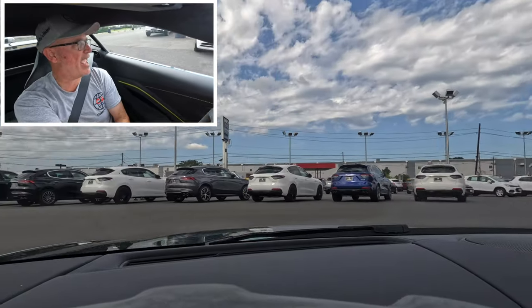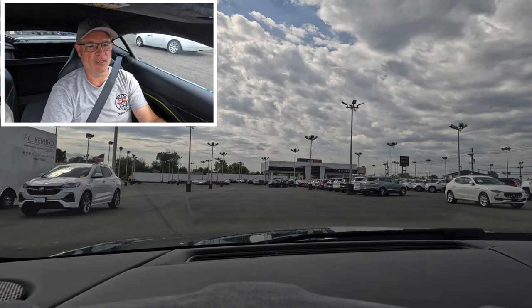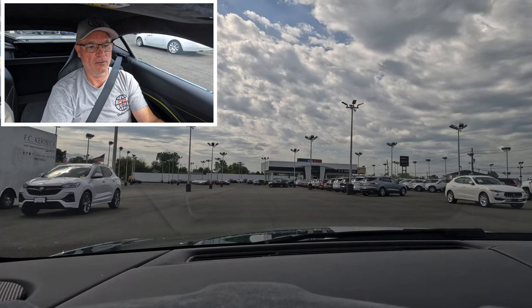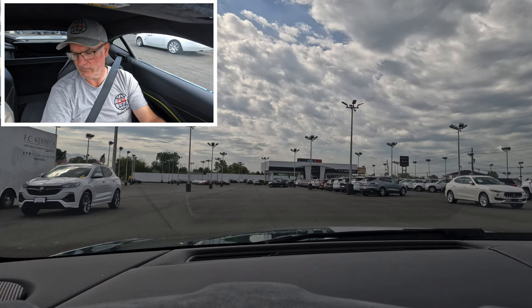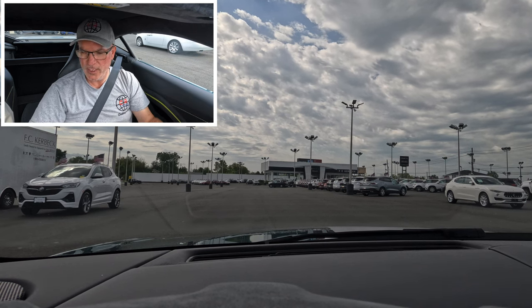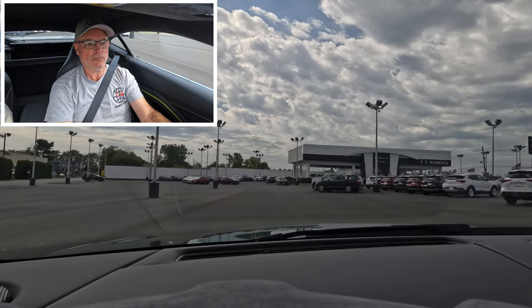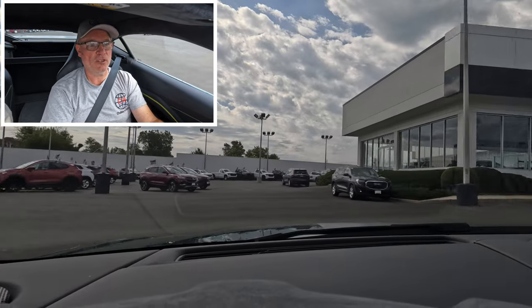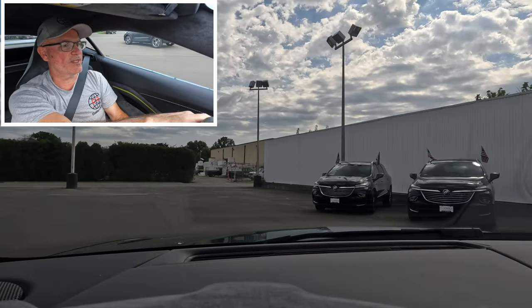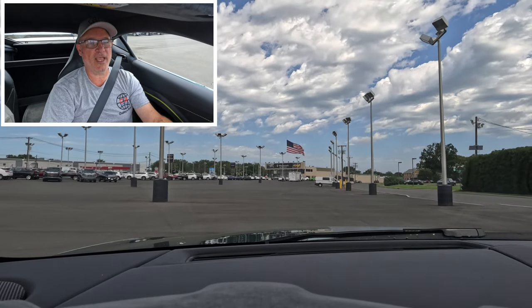Obviously people are going to want us to try the paddles — see how these things work. In the parking lot it might not work perfectly, but we'll give it a try. When you pull both paddles in together, just so you know, you put the car in neutral. Back in drive and here we go. Do you hear the way those shifts just fire off? How quick on the upshift, quick on the downshift — just crazy fast.